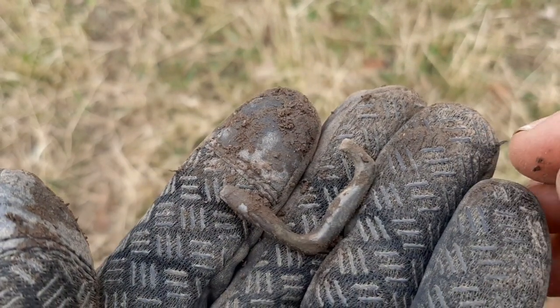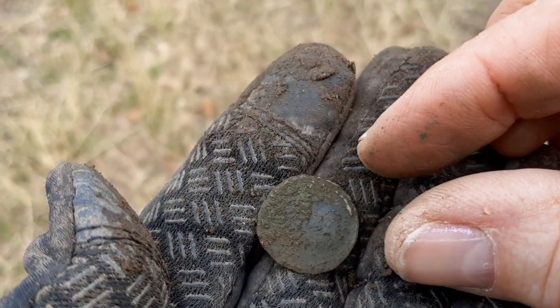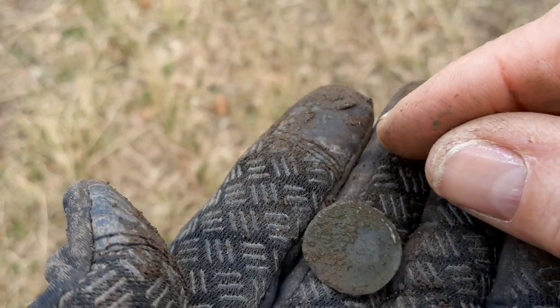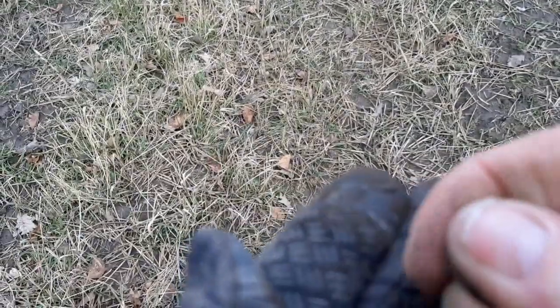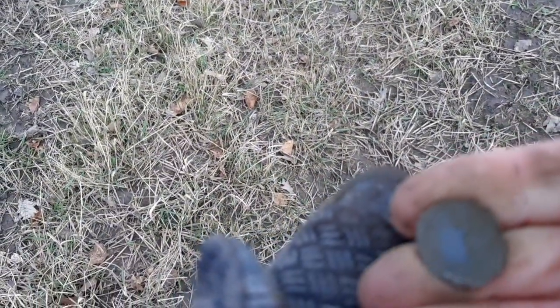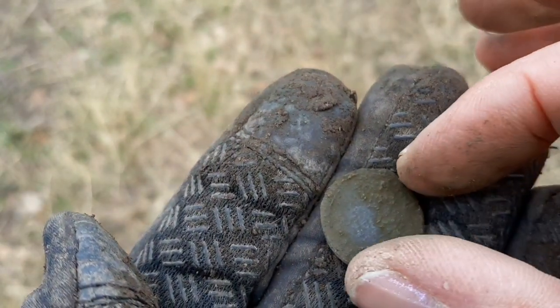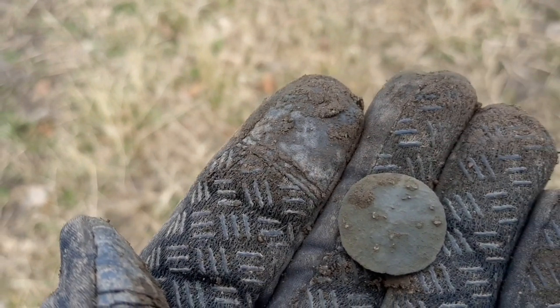Next is part of a buckle. Again a bit unsure about this one — can't work out whether it's a button or a coin. It's very thin. Sorry about the lighting, there's no sun today. It's very warm. I think it's a coin. We'll have a look later.